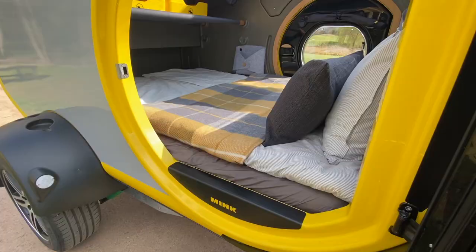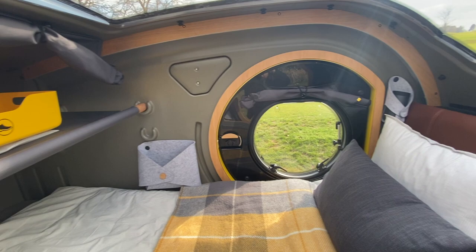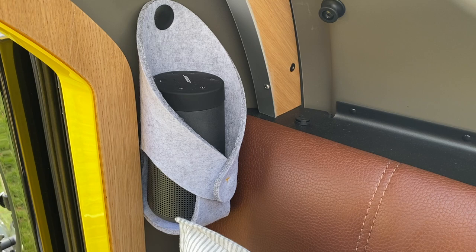The stunning large panoramic skylight really helps you connect to outdoor living. Whether you're sleeping under the stars at night or relaxing on the memory foam queen bed after a long hike, you'll certainly feel the freedom.